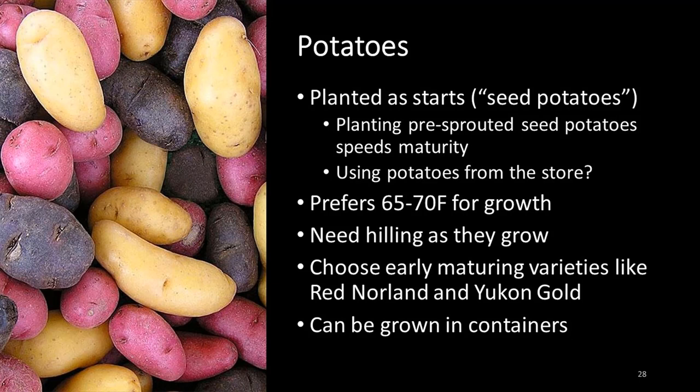Potatoes are typically grown in the spring, but you can grow them in late summer and fall — it's just more of a challenge. We start with seed potatoes, which are small potatoes, or you can use sprouted potatoes from your pantry. With store-bought potatoes, use either really old potatoes that have started to sprout or organic ones that haven't been treated. Potatoes need to be hilled as they grow, so there's a lot more maintenance involved. We've grown fall potatoes in our demonstration garden once with marginal success — this would not be my first choice for a fall garden.